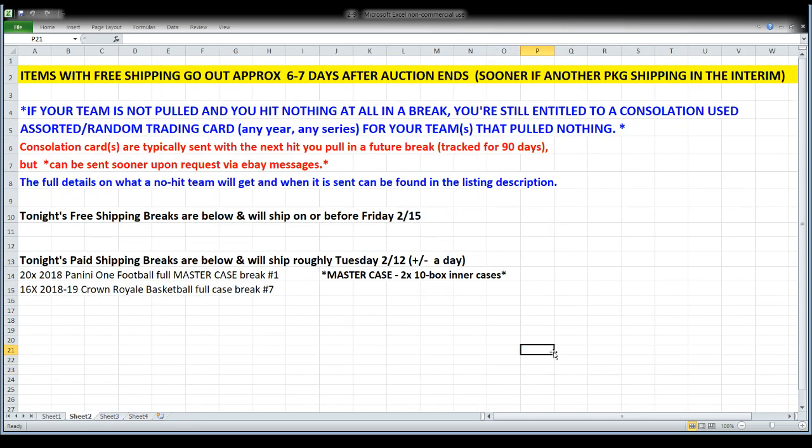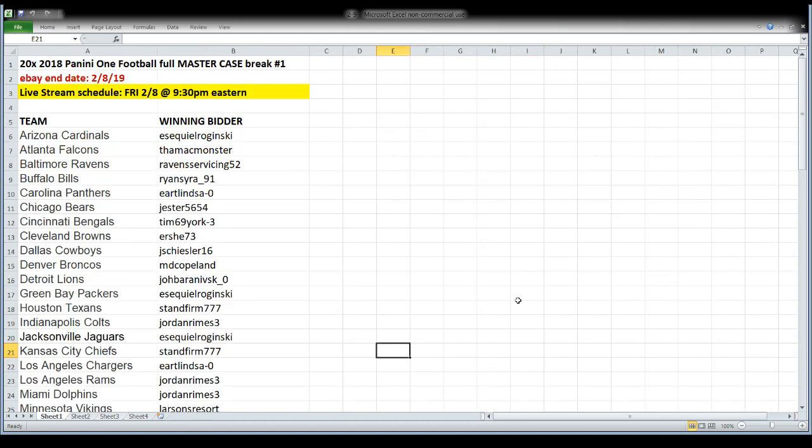Consolation cards: if your team is not pulled in one of these breaks, you don't get anything pulled from the break. Your consolation card or cards will go ahead and ship out to you when I ship the rest of the break — you don't have to wait. The only time you would typically wait is if it were a free shipping break, but you can always ask for it sooner. If you get skunked tonight, consolation cards are going to ship out with the rest of the break.